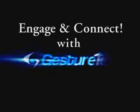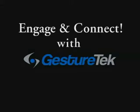Make your next trade show or event something to remember. Engage and connect with GestureTech. Thank you.